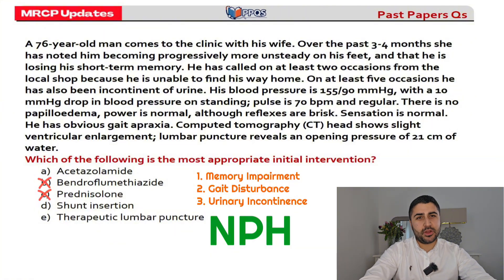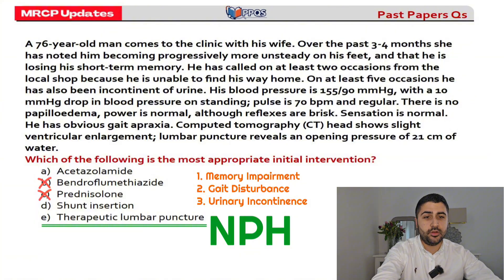This is why I handpicked this question — look at what it's asking for: the most appropriate initial intervention. We have our triad and CT finding pointing towards the diagnosis, but to confirm it, we need to do a therapeutic tap — a therapeutic lumbar puncture. We remove around 30 to 70 mL of CSF and see if symptoms improve. If they do, we know a shunt insertion will be useful. So the most appropriate initial intervention is a therapeutic lumbar puncture. It's easy to jump to shunt insertion, but that's not what the question asks for — a good example of reading carefully.